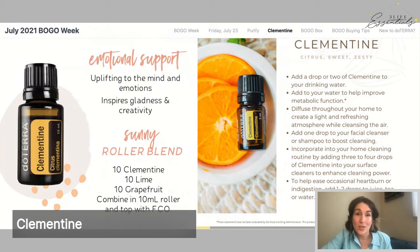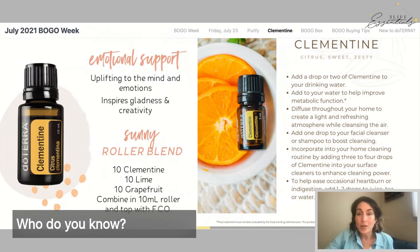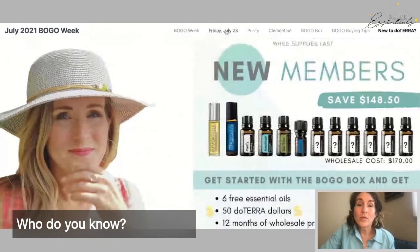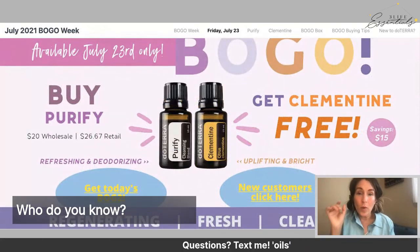Think about who in your life could benefit from these oils — someone trying to clean up toxins, use natural cleaners, or dealing with occasional indigestion, heartburn, or nausea, or just needing their mood lifted. Direct them to this and they can reach out to you. If you already have a wellness advocate, make sure they stay connected to you. Click the link at the top under 'New to doTERRA' to grab the BOGO box, or go straight to the Friday link for new customers. For more customized recommendations, text the word 'oils' to get personalized help.